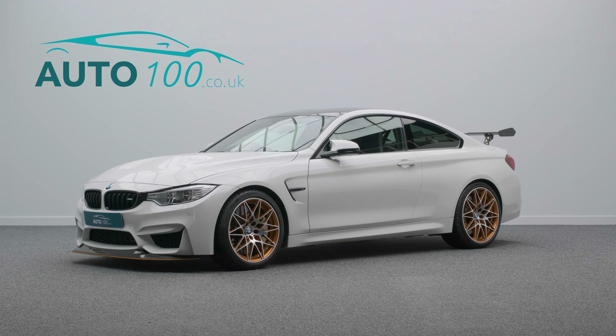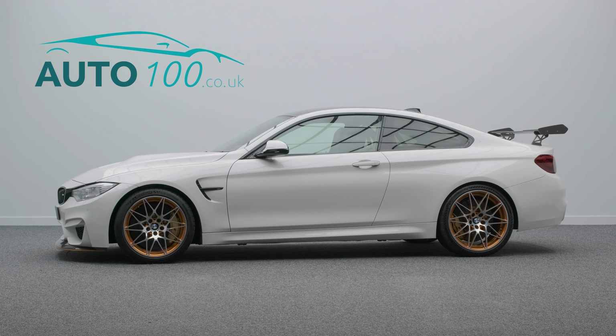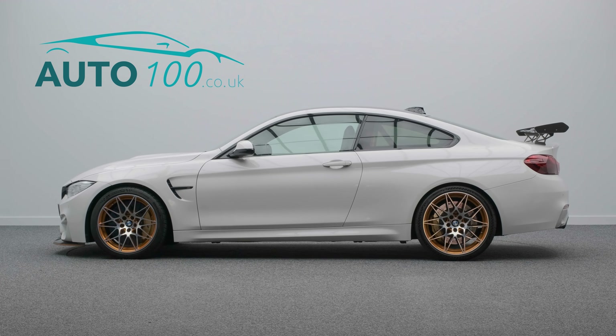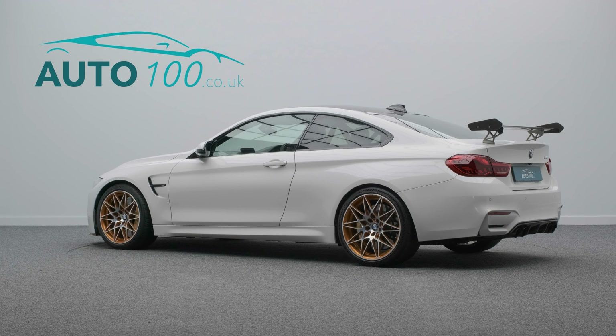The performance is blistering, being 27kg lighter than a standard M4, allowing a 0-62 time of just 3.8 seconds and a top speed of 190mph.